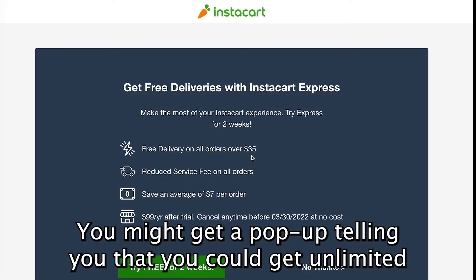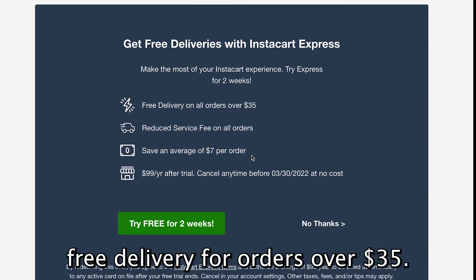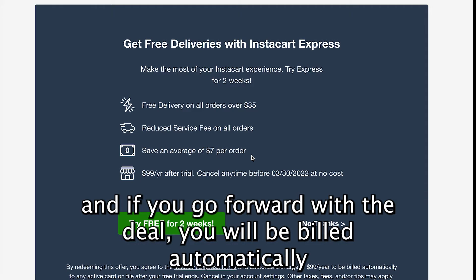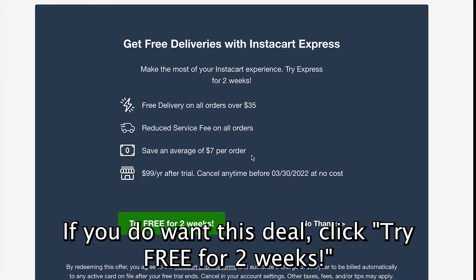You might get a pop-up telling you that you could get unlimited free delivery for orders over $35. This is an advertisement for the Instacart Express service, and if you go forward with the deal, you will be billed automatically if you don't cancel the subscription before the two-week trial ends. If you do want this deal, click Try Free for Two Weeks.